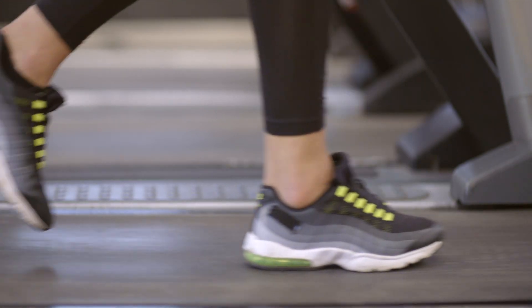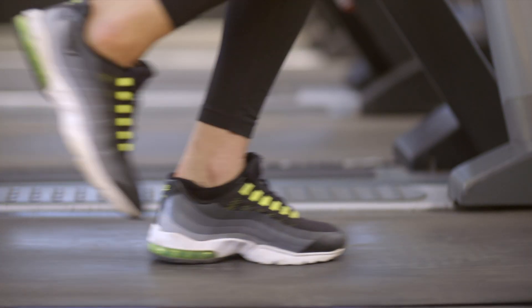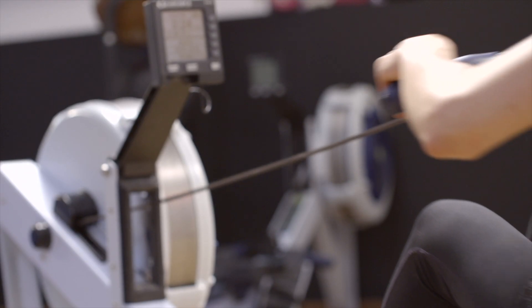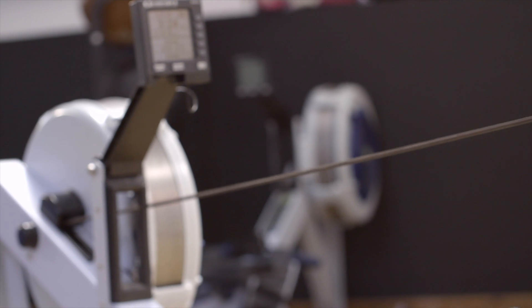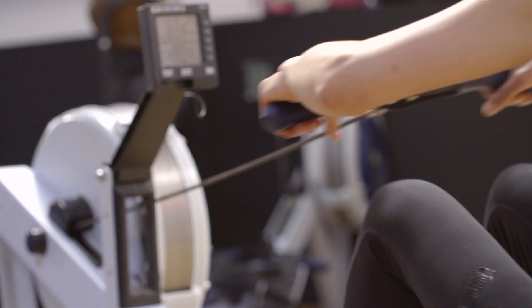Fats produce ATP at a slower rate, so fats are a good source of energy during periods of aerobic exercise. This is slower exercise such as walking or brisk jogging. Carbohydrates produce ATP at a faster rate, so carbohydrates are a good source of energy for anaerobic exercise. This is faster exercise such as running or swimming.